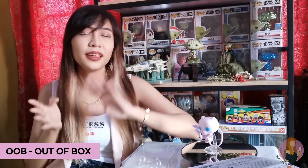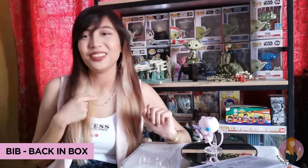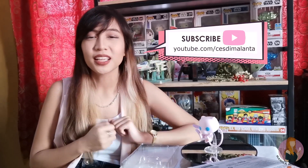What do you think of Mew? Let me know in the comment section below. Share if you are Team OOB, Team NOOB, or Team VIB like me. And don't forget to subscribe to youtube.com/cesdemolanta for more unboxing videos. Bye!